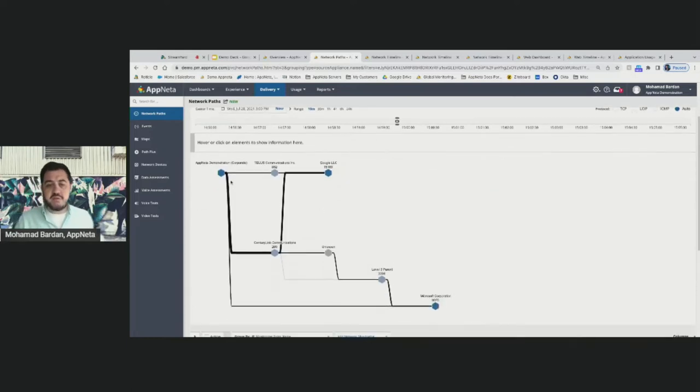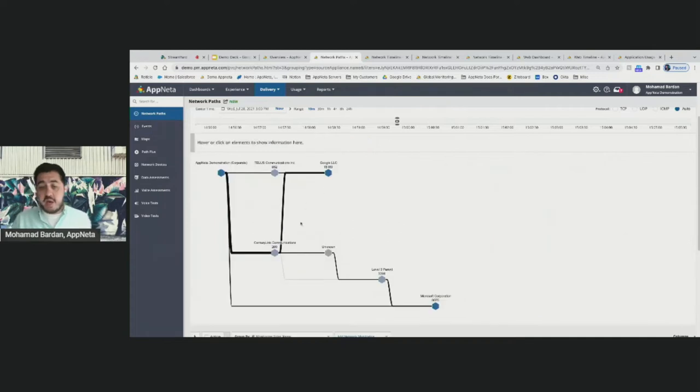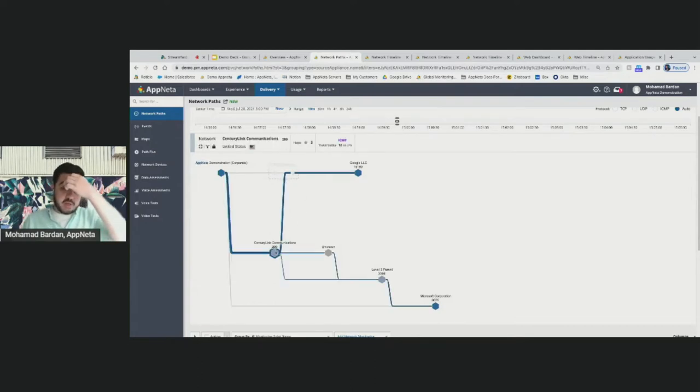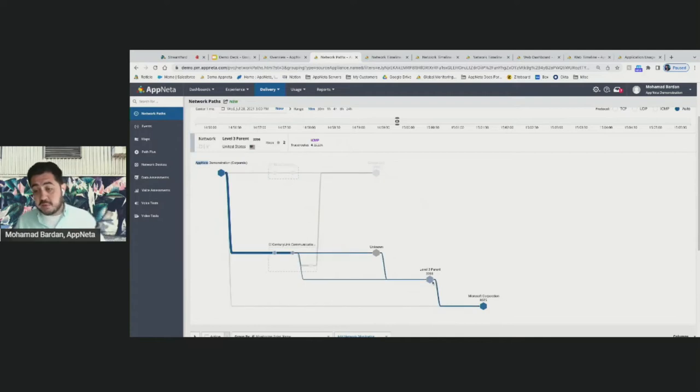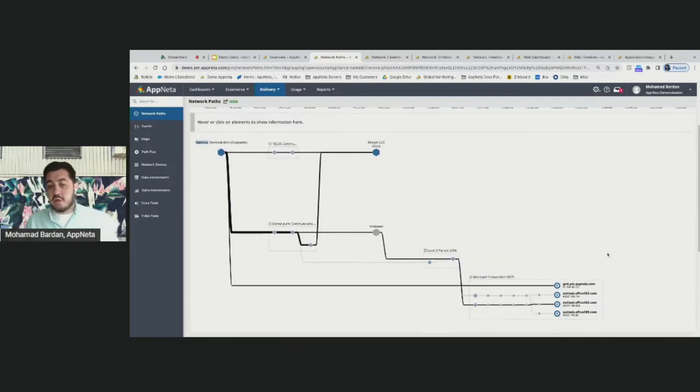Switching views, I can see these two users — whether at home or the office — and how they connect to applications. I can see what domains are involved, what service provider is carrying the traffic, and whether there's a peering provider before reaching the application domain. In this example, we can see how we're peering with Level 3 to get to the Microsoft environment. Understanding all network hops along the path helps us identify the faulty domain when we see a problem, guiding where to start troubleshooting and reducing mean time to resolution.